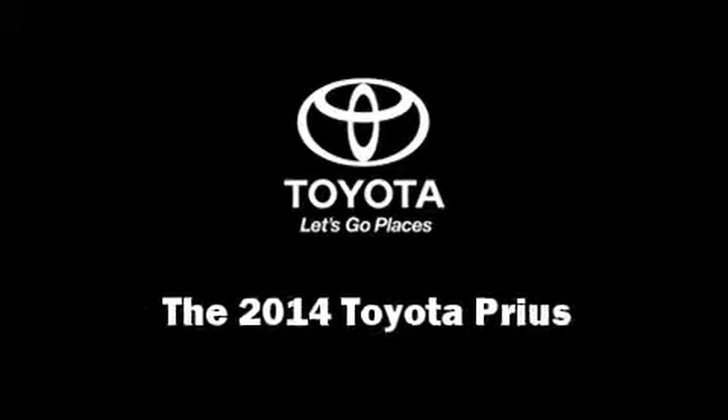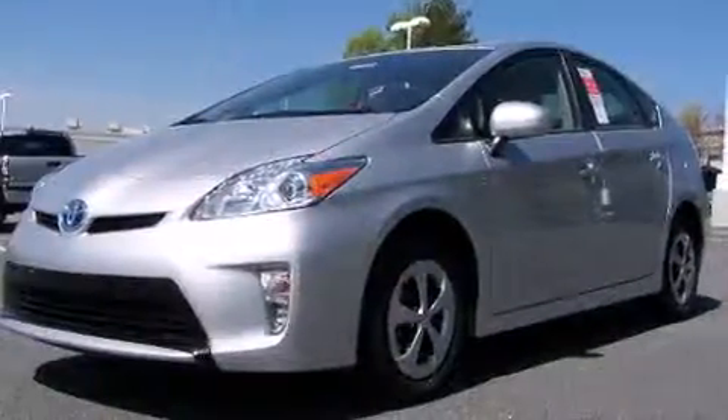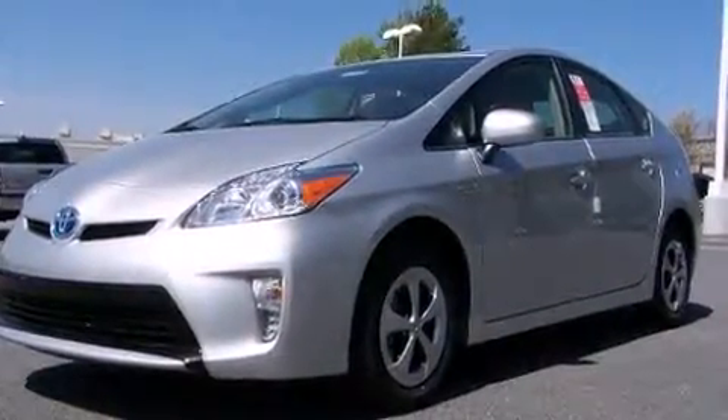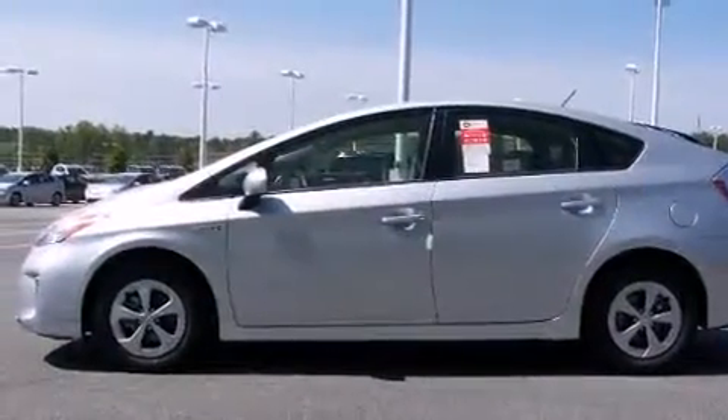Treat yourself to a test drive in the 2014 Toyota Prius. Smooth gear shifts are achieved thanks to the efficient four-cylinder engine. And for added security, Dynamic Stability Control supplements the drivetrain.